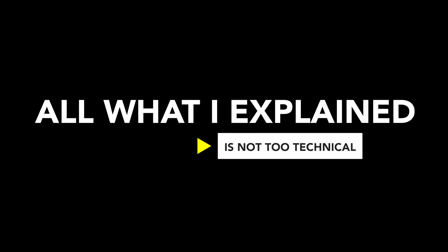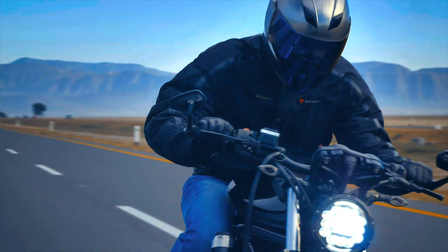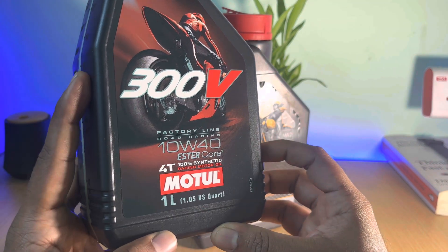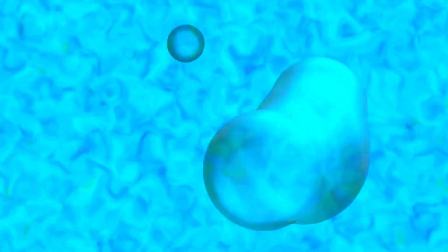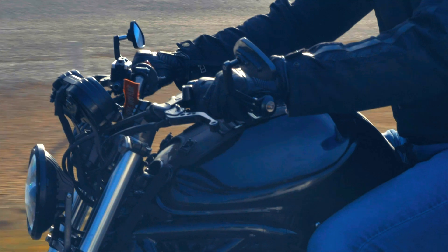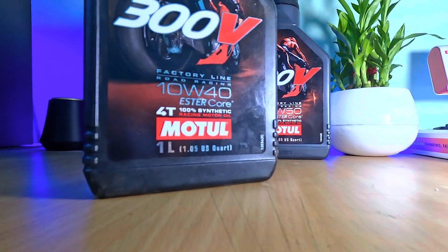Now comes the part where we speak about ester cores. If you are into hardcore riding or even track-focused riding, ester core oils — also known as factory line oils or racing oils — are a type of fully synthetic oil created through advanced chemical engineering. Unlike regular oils, esters have a polar molecule structure, which means they naturally attract to metal surfaces. So even when your engine is off, ester oil sticks to the metal parts, offering instant lubrication when you start your engine again.